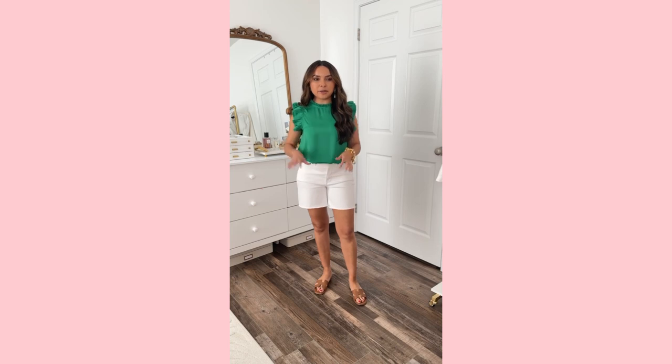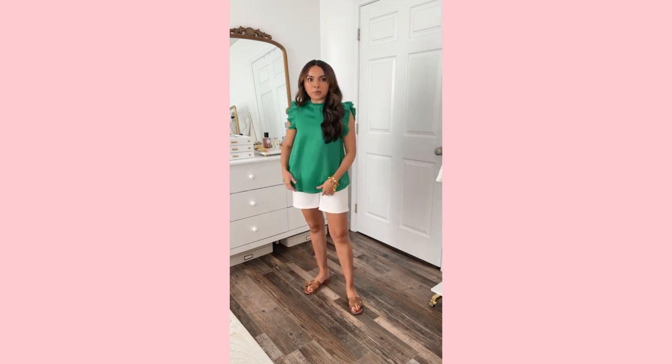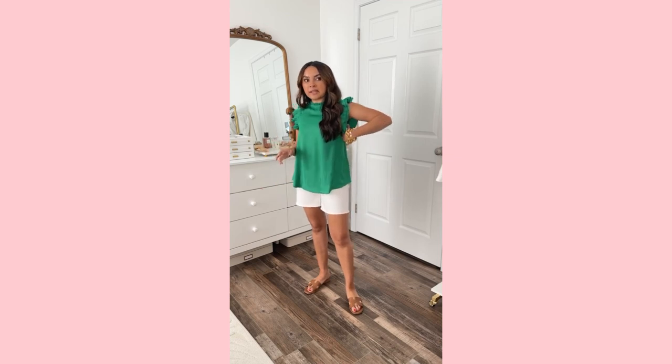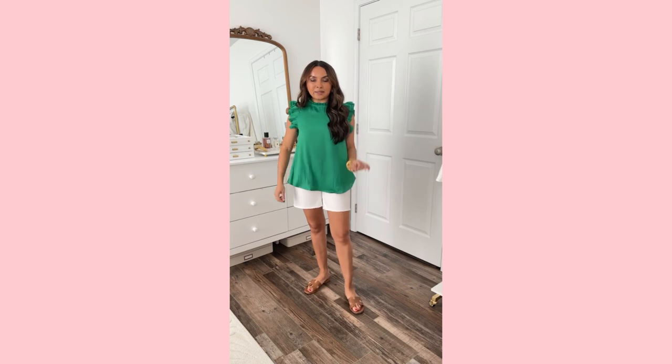This pretty green color also comes in pink and maybe one or two other colors. It has this ruffle detail — it's like a satin material, very lightweight, but a really nice fabric. It's not showing the outline of my bra or anything. Great to tuck in with dress pants too — navy dress pants or white dress pants for the office. It has a little button detail at the neck in the back. Very petite friendly, no big gap under the arms. Love this color.